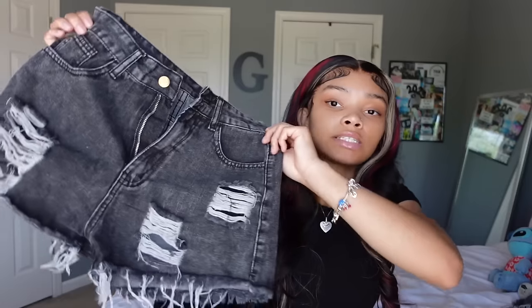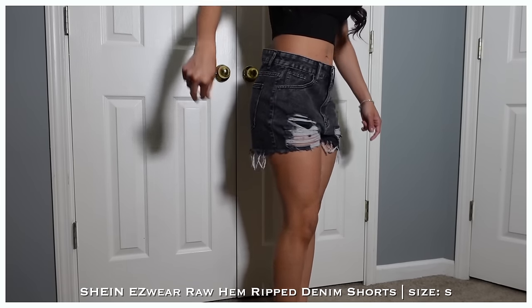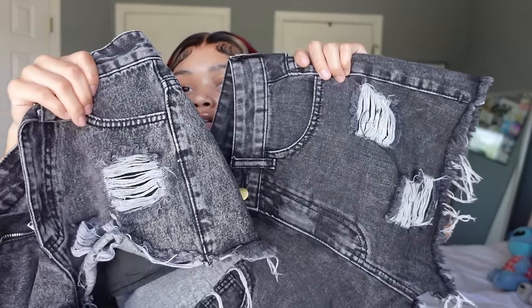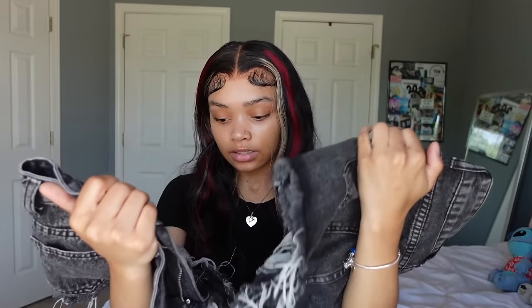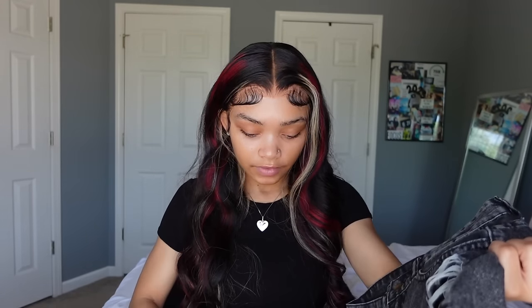Last bottoms are these black shorts — y'all may have seen them from my last haul. The ones I had before got too tight, so I sized up, but these feel a little too big. They look different than my old pair. I'm gonna wash them first to see, because SHEIN stuff changes after washing. If they don't turn out good I'll send them back.